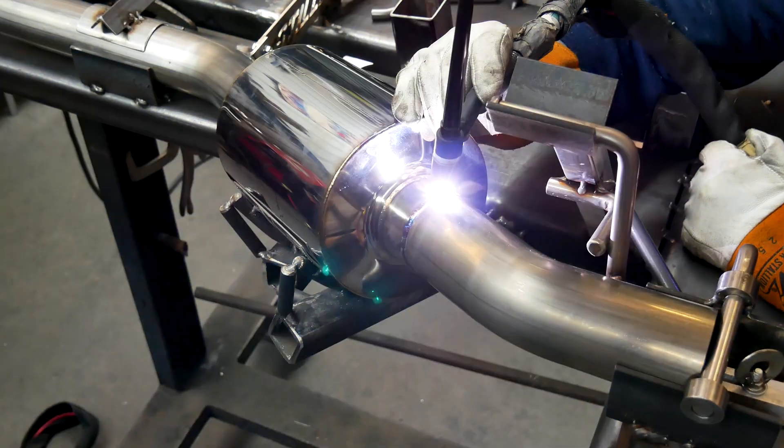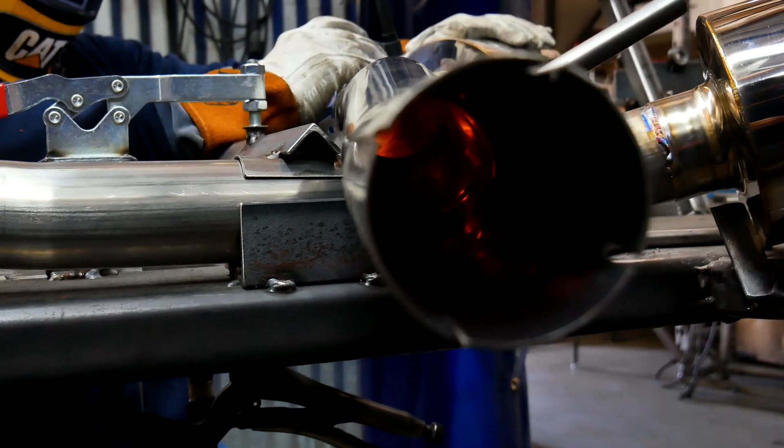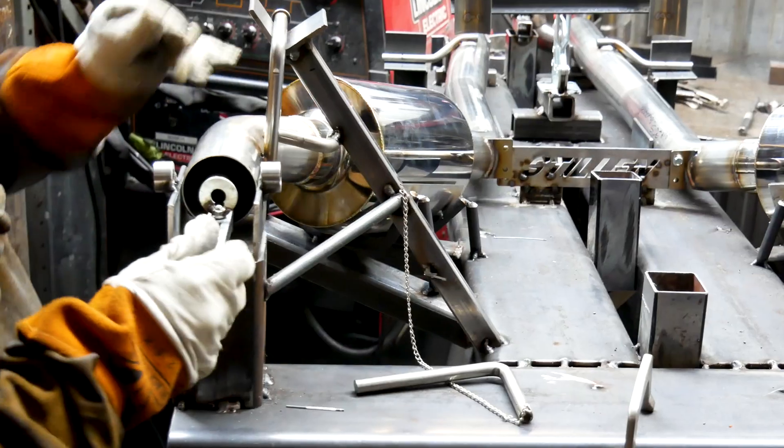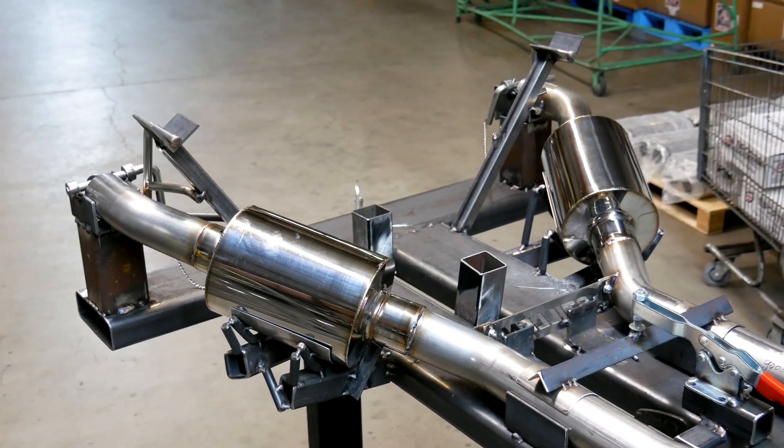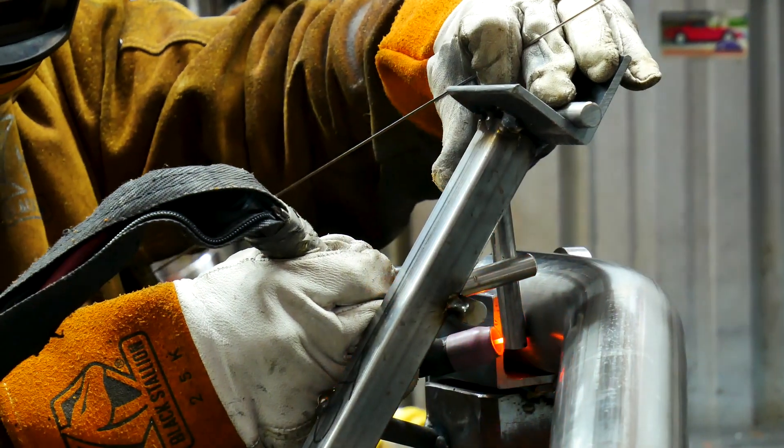Now we enter final welding and assembly. Every component of the exhaust system goes through our precisely engineered weld fixtures. These weld fixtures locate all of the key components and align everything to ensure perfect, repeatable fitment on all of the various components.